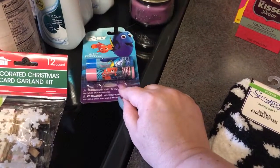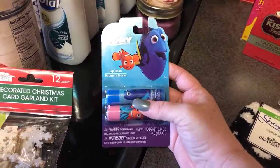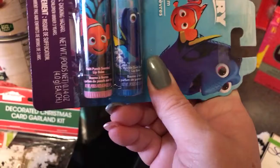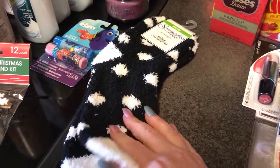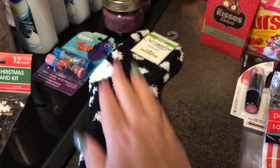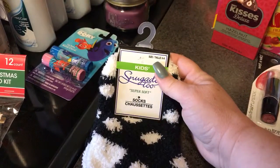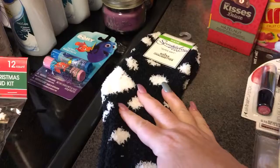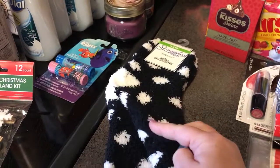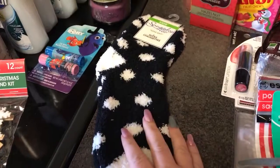I found some more lip balms to put in Christmas stockings. This time I found the Dory ones — fruit punch scented and bubblegum scented. I also picked up some of my favorite winter socks — they're extremely soft and cozy. When it says super soft, they're not lying. They fit sizes five to nine for kids, but I wear a size seven in women's and they fit me perfectly fine. This one doesn't have grippers on the bottom, but I can wear them with my slippers.